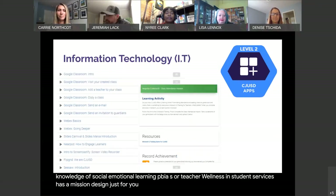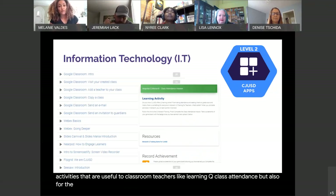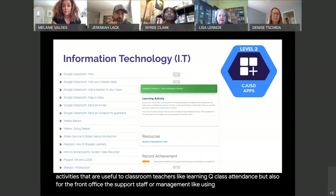The IT department has included various learning activities that are useful to classroom teachers, like learning queue and class attendance, but also for the front office, support staff, or management — like using WebEx or Google Apps.